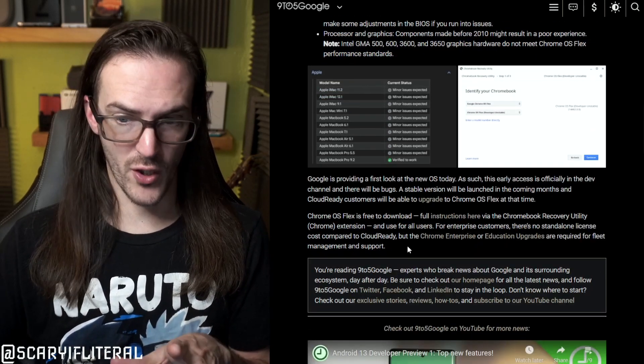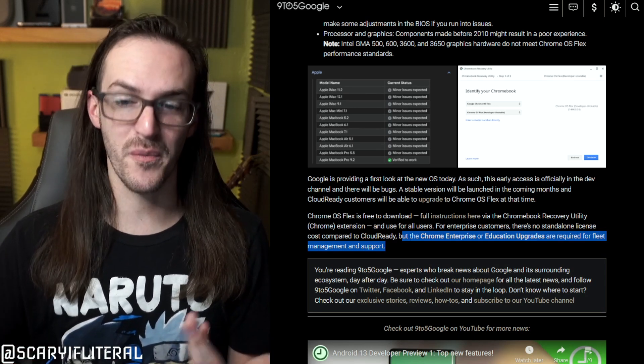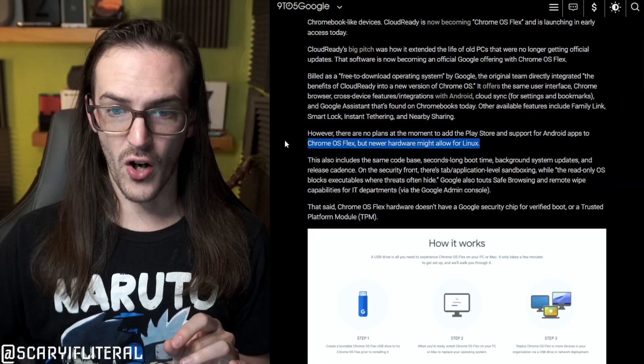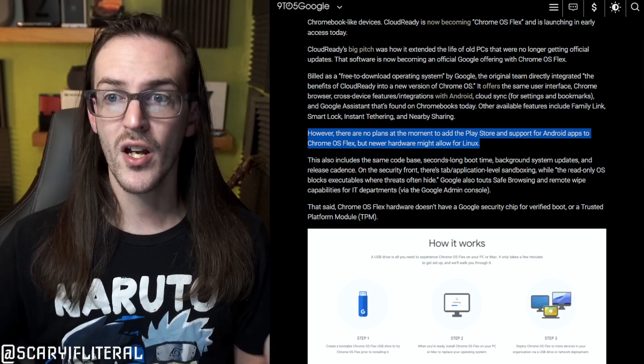Now, of course, if you're just doing this on your own, this is free. But if you're going to be using it for enterprise or education, there are upgrades that need to be purchased. That's kind of how they're going to make their money — getting schools and enterprise to take their old fleet of garbage laptops, upgrade them to Chrome OS Flex, and buy the education upgrades. And honestly, that's going to be cheaper for a lot of these schools. The only thing that holds this back for me is that Android apps are not going to be compatible at the moment. This may or may not come around later, but for right now, Android apps are not a thing on Chrome OS Flex, which does pull it back a little bit.